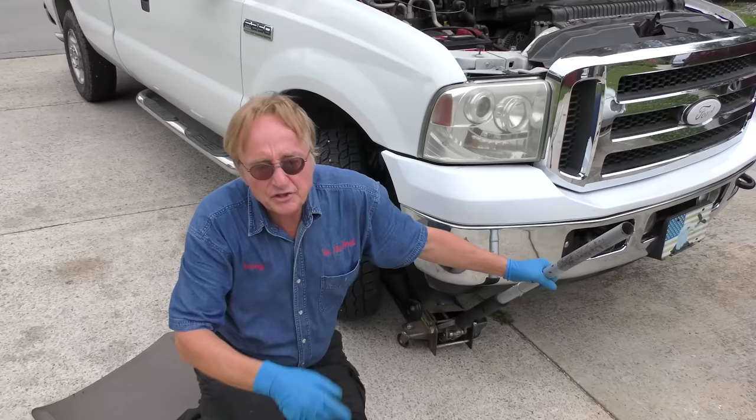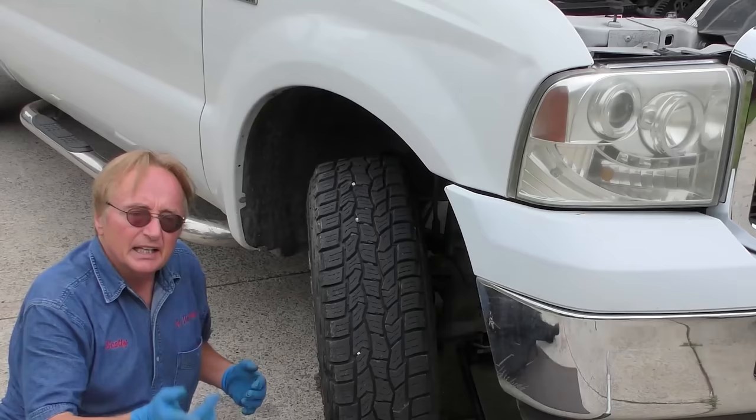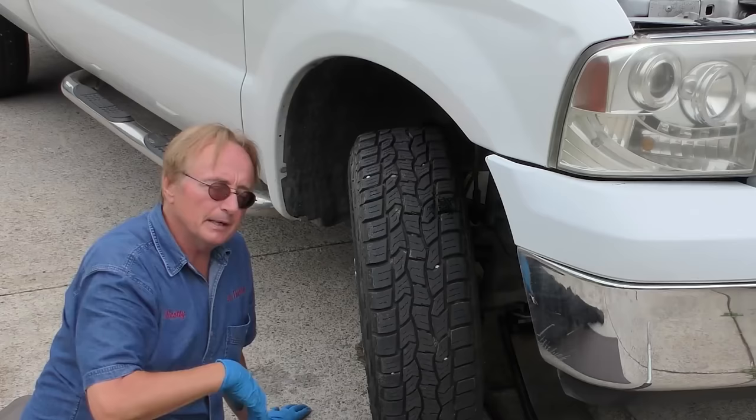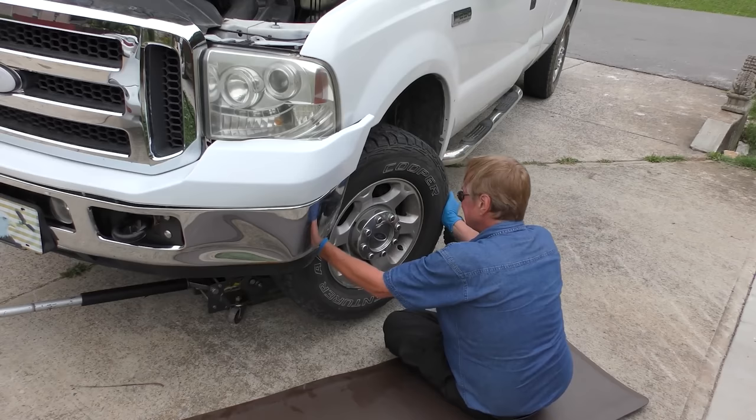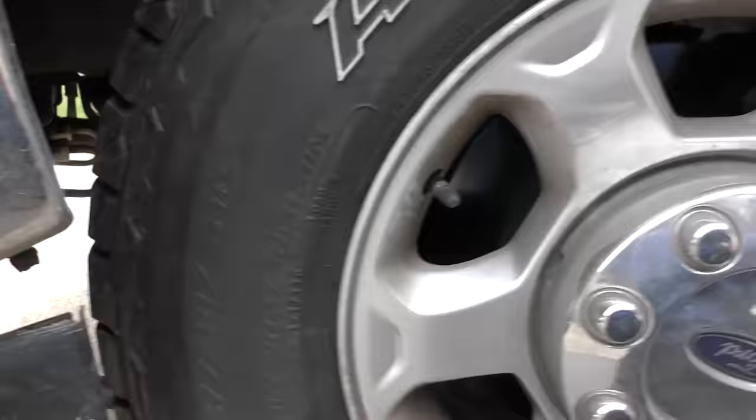He said it's shimmying a little at highway speed, so we'll check the front end — jack it up and get the wheel off the ground to see if there's any play. Not really — the tire wobbles a little, it might need rebalancing or a new tire, but the front end itself is okay. We'll jack up the other side and check it for wear — nothing outrageous.